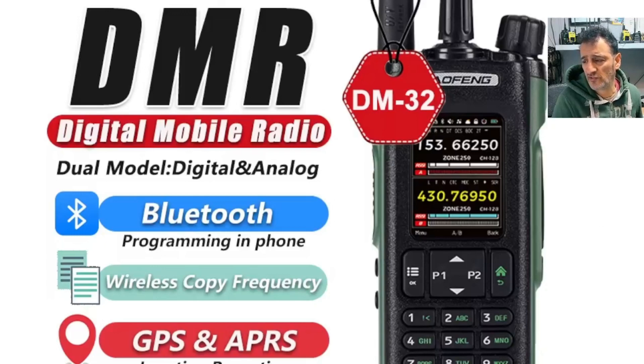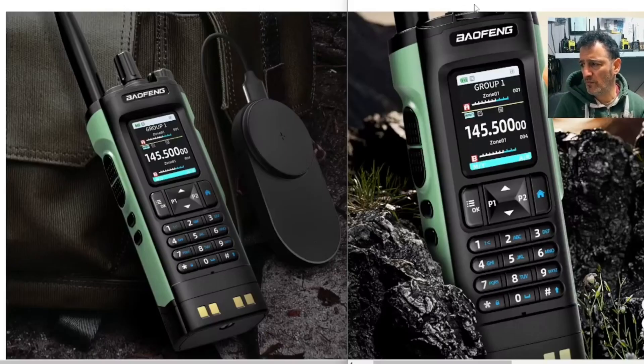Baofeng DM32, digital mobile radio, Bluetooth programming, wireless copy and GPS APRS. MZERO FXB, welcome back to the channel.